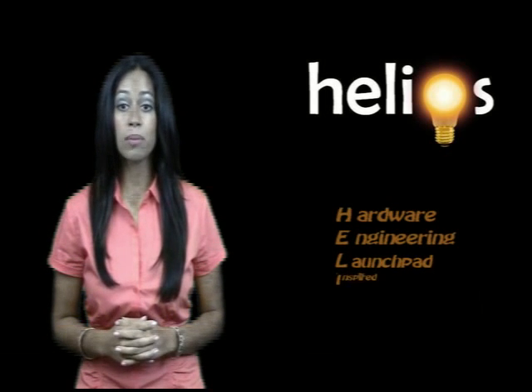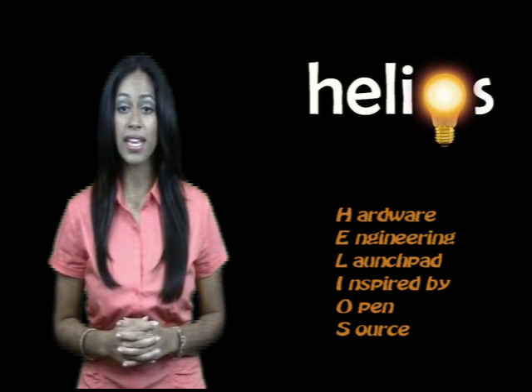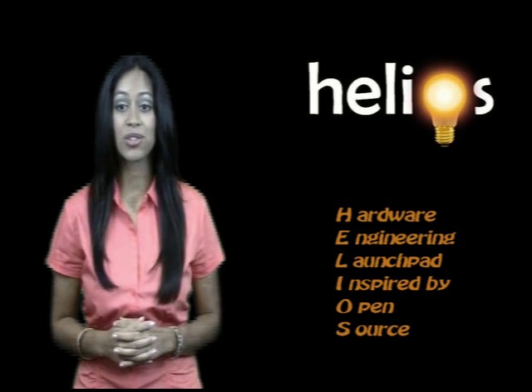Welcome back to the Helios Technology Challenge podcast series. NASA feels that it would be a great idea to get involved with the general public and the makerspaces. Next, let's hear about the Helios Technology Challenge that we are inviting the makerspaces to participate in.